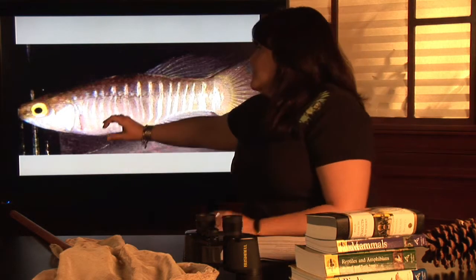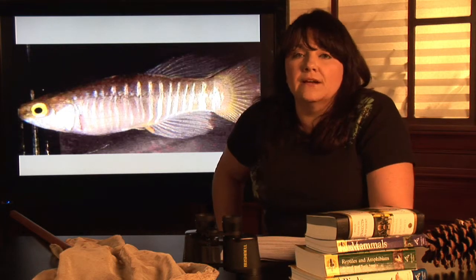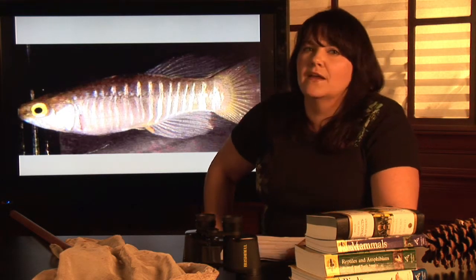Minnow bodies tend to be kind of round, a little bit chunky. Minnows tend to live in areas where there's a little bit more cover. Their bodies are built more for hiding than they are built for speed.